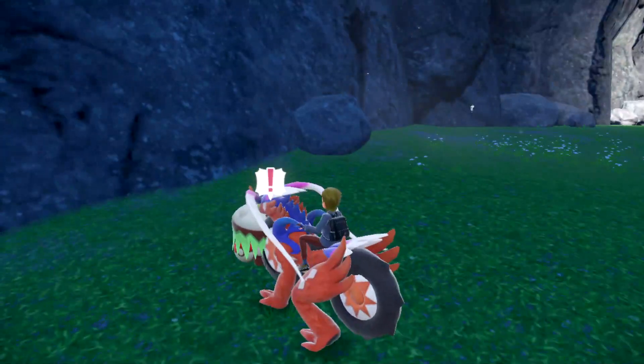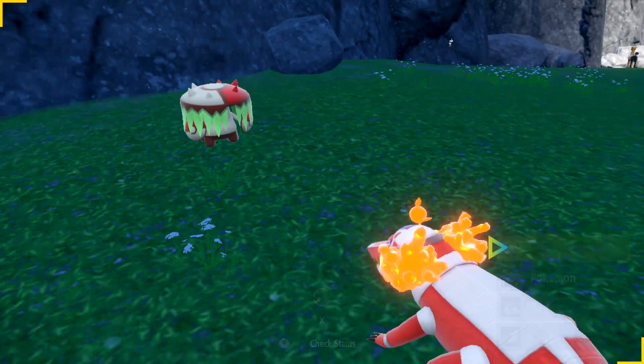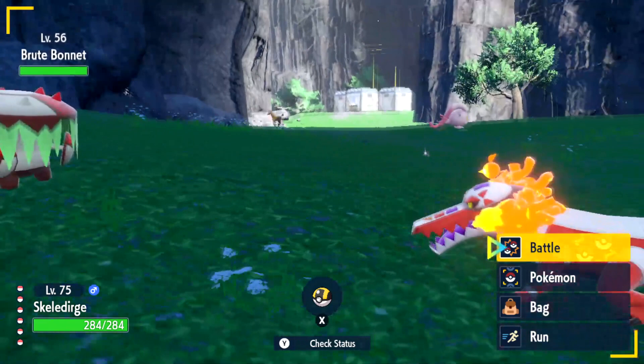Hello trainers, I'm going to show you how to find this Pokémon — Brute Bonnet. If this video helps you, please like it and don't subscribe to me.